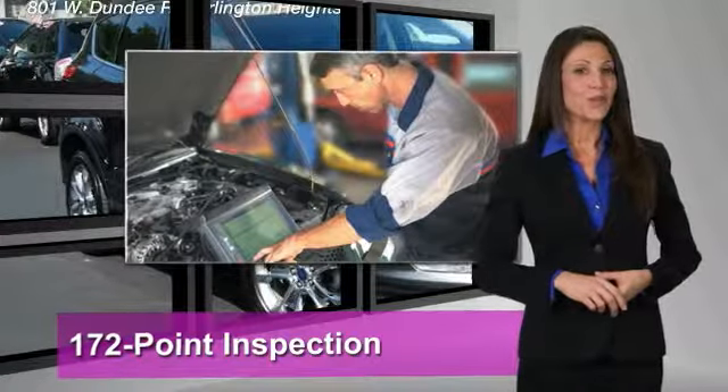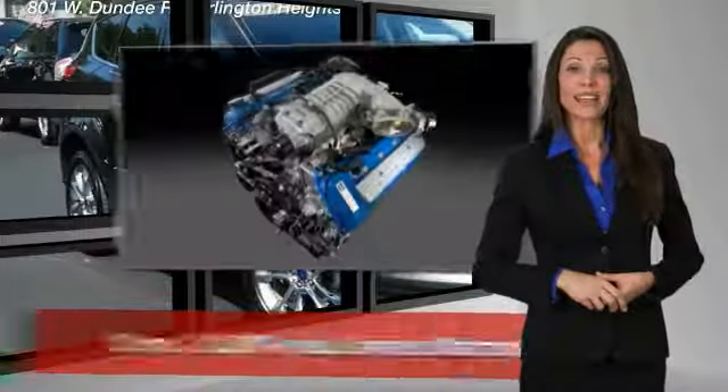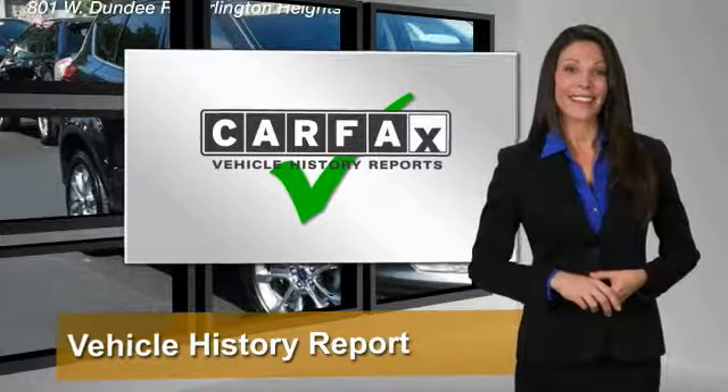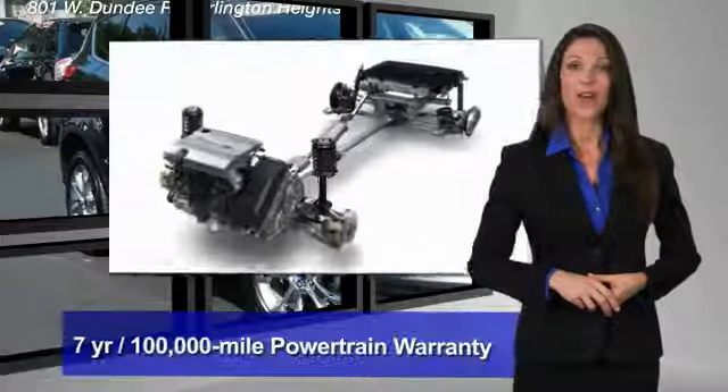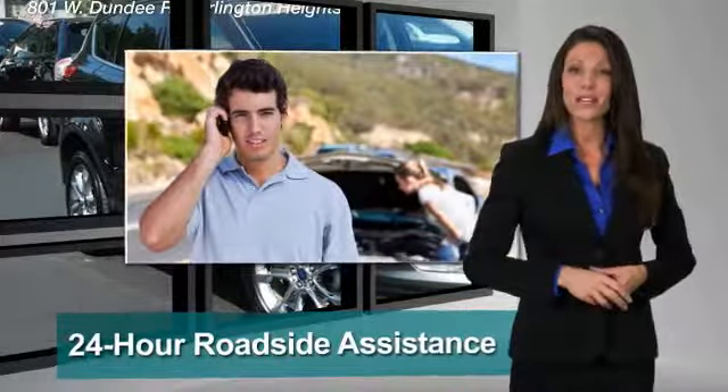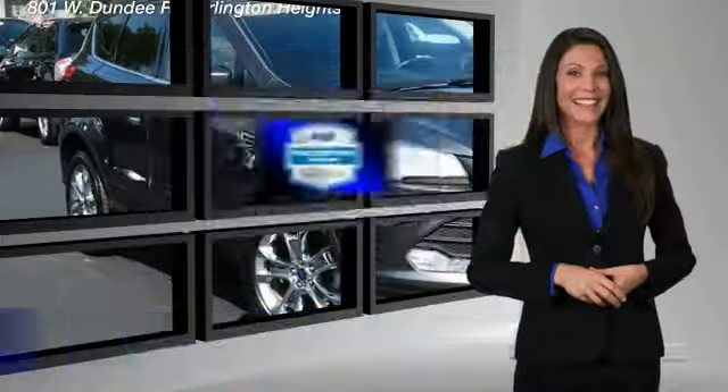This Ford certified pre-owned vehicle has undergone a rigorous 172 point inspection by factory trained technicians. We notice everything. Enjoy the confidence of the comprehensive limited warranty that offers coverage on more than 500 components.